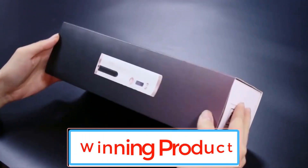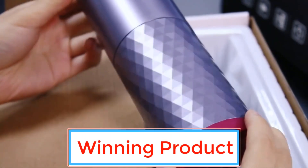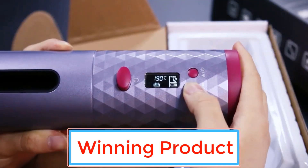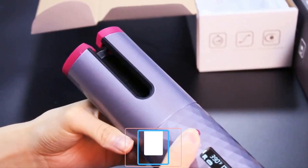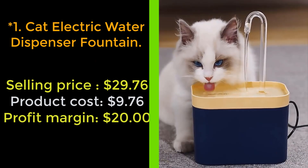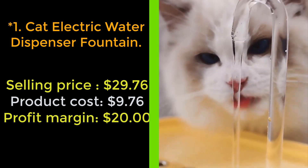Hello everyone and welcome back to the winning product channel. If you're looking for some hot new winning products, just tune in because today I'm going to show you our top three products. Please subscribe to the channel for more videos. Our next product: cat electric water dispenser fountain.